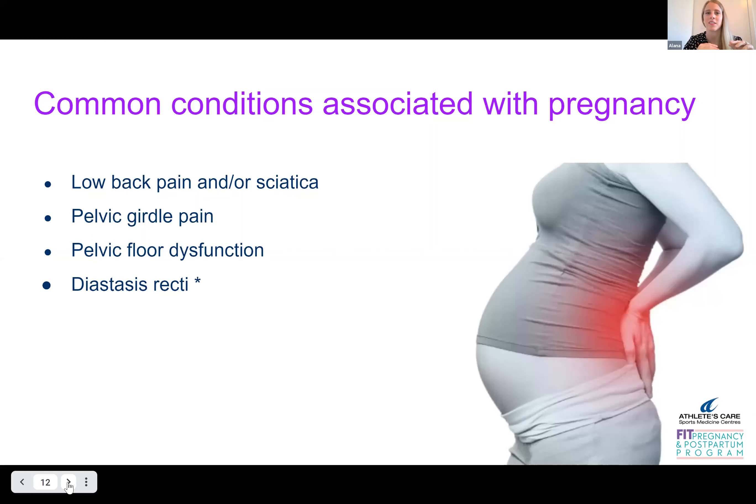The top three I listed — not normal, but common. Diastasis recti is a normal process. Now what we have to be careful with diastasis recti is that with that widening, we need to make sure we're maintaining the integrity and the strength, and be able to load the core under certain tensions with that separation.